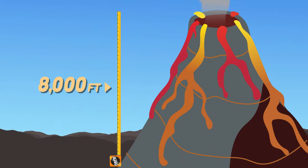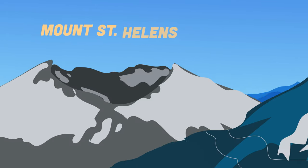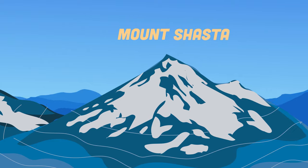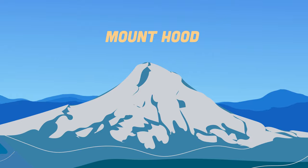Composite volcanoes are usually thousands of feet tall and may rise to 8,000 feet above their bases. They have snow-covered peaks or symmetrical steep-sided cones, composed of lava flows, mud flows, and pyroclastic deposits. Mount St. Helens, Rainier, Mount Shasta, and Mount Hood are composites found on the west coast of the US.